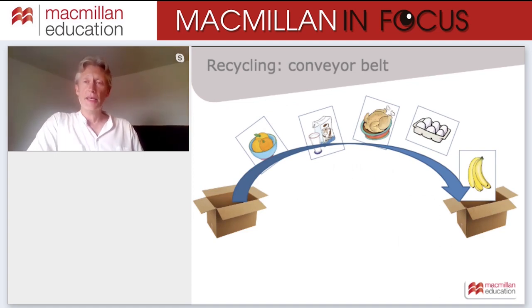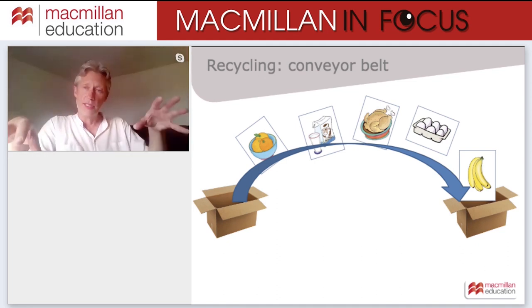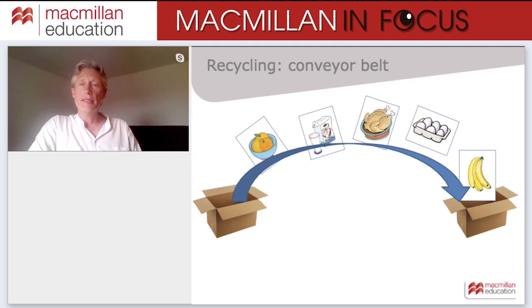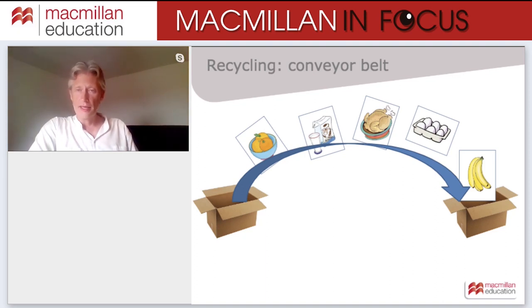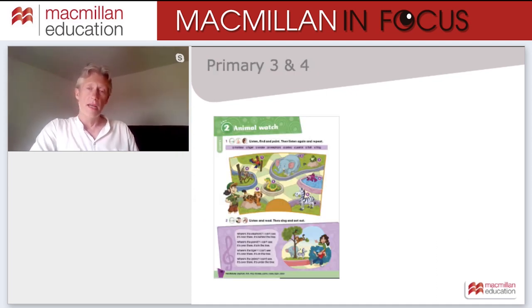Recycling: here's an activity called Conveyor Belt. Very simple — you need two boxes and a set of flashcards or objects from anything done during the term, mixed vocabulary sets. Move them object by object from one box to another, then challenge pupils to remember how many objects they saw moving along the conveyor belt. This is really good for pupils with good memories — it gives them a chance to shine and help their classmates.